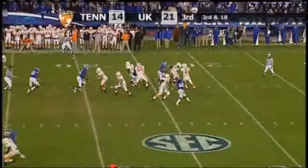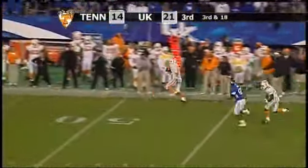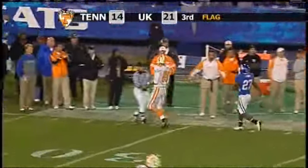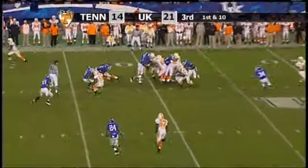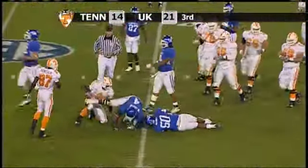Kentucky jumps, no flag down. Crompton back to throw — now they do put a flag down. Crompton throws, the pass complete to Luke Stocker down the right sideline to the midfield stripe, hurdles one Wildcat out of bounds at the 40-yard line. Kentucky in a six-man front, handoff to tailback Hardesty — cuts it back to the left, down to the 30 and taken down at the 29.